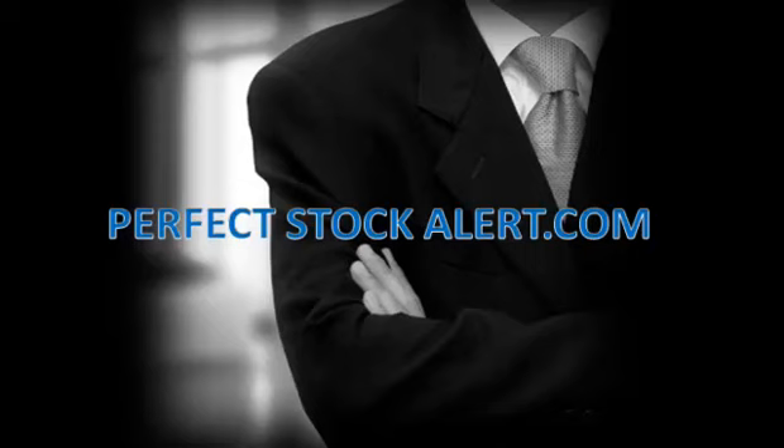Good afternoon, everyone. This is Christian with PerfectStockAlert.com, a 100% free service for smart investors and traders. All we ask in return — please refer a friend.